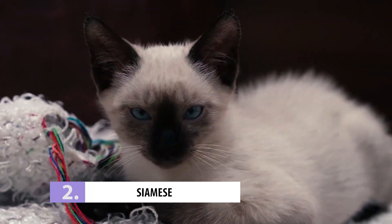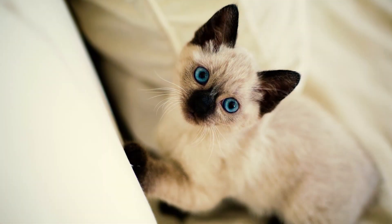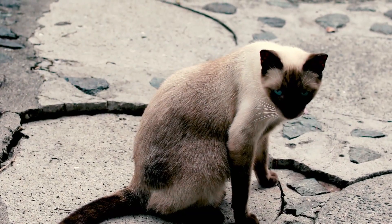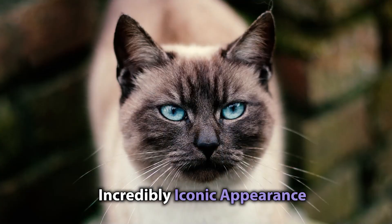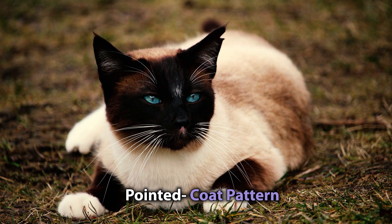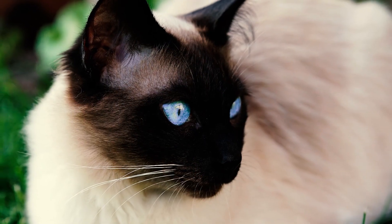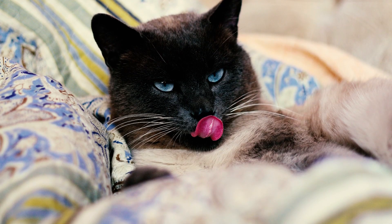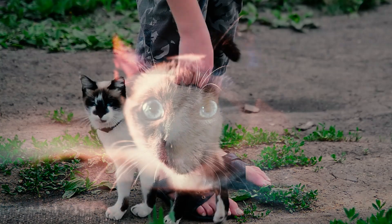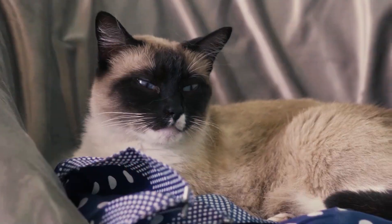Number 2: Siamese. Although the Siamese may not be as valuable as some of the other breeds mentioned, they still rank second on this list. The reason is their incredibly iconic appearance — Siamese cats have a distinctive pointed coat pattern that you can recognize from a mile away. Even a thief who doesn't know much about cat breeds can tell that your Siamese is a special one.